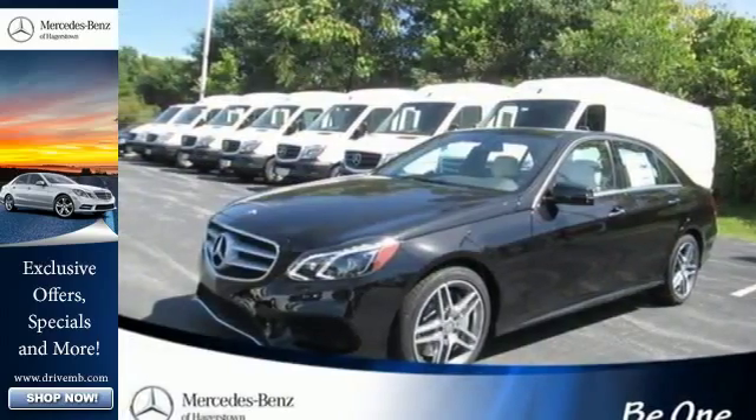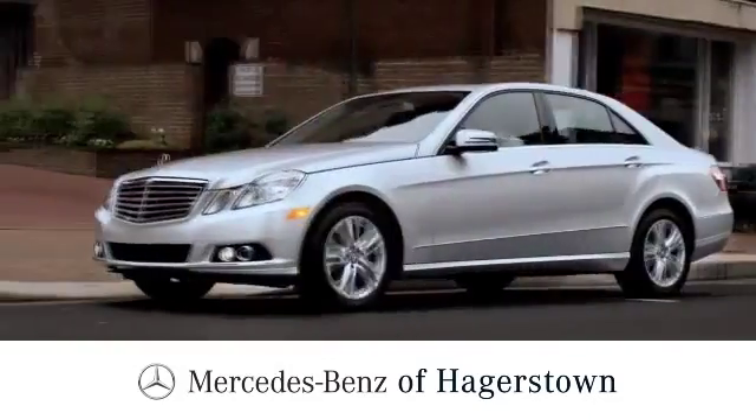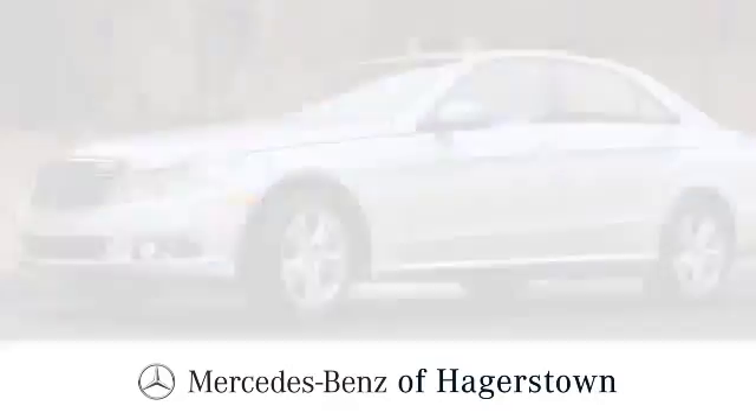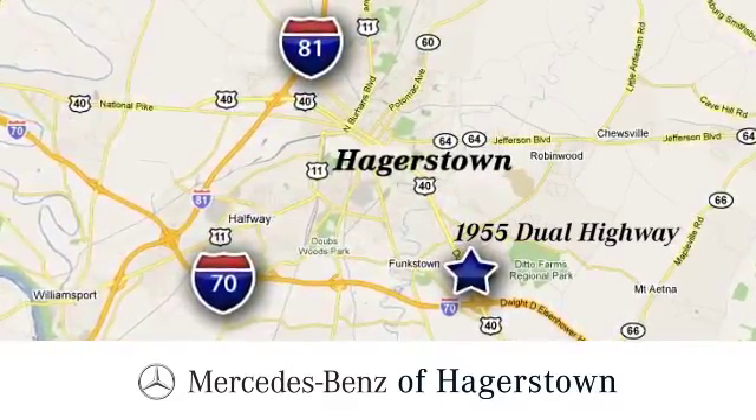Come in for a test drive today. At Mercedes-Benz of Hagerstown, experience uptown luxury, hometown service. Come see us today. We're conveniently located at 1955 Dual Highway in Hagerstown, Maryland.